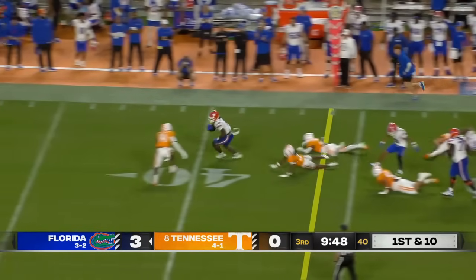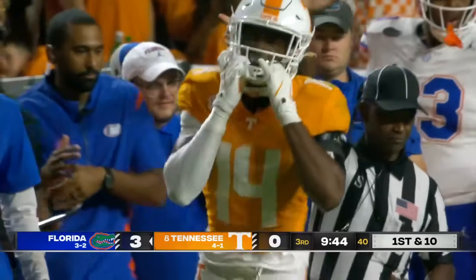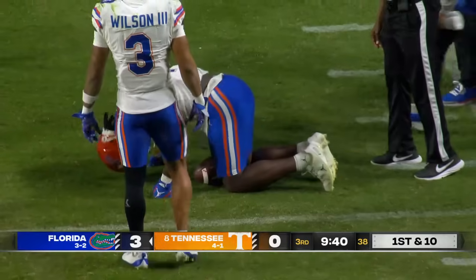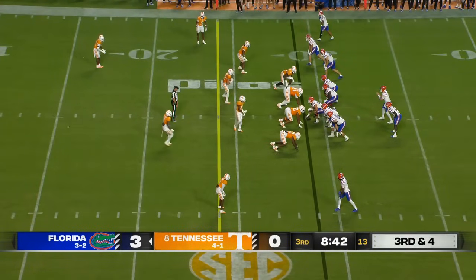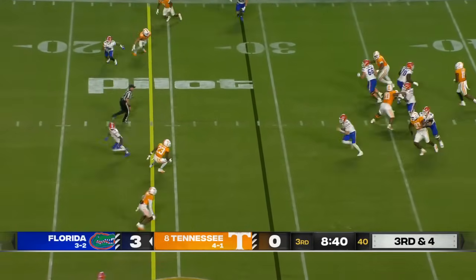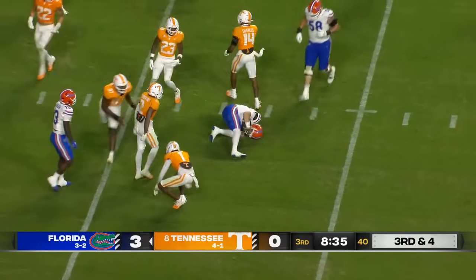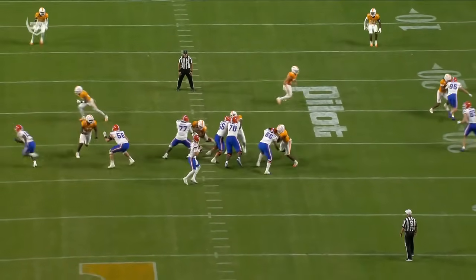Johnson down the sideline — just about broke it. That was a one-on-one touchdown-saving tackle by Christian Charles. Mertz takes off and runs, makes a nice move into the secondary, and gets dragged down in the red zone — 15 yards on the scramble.